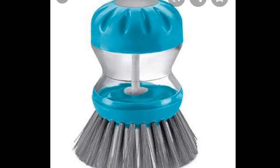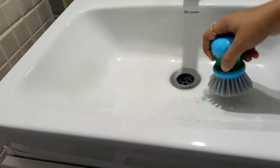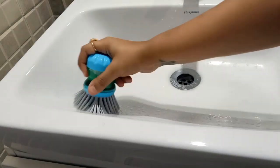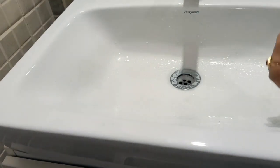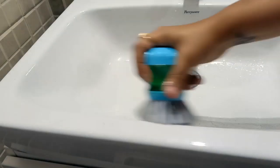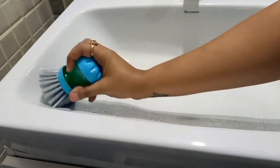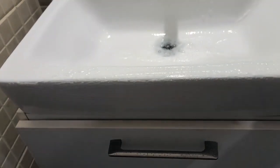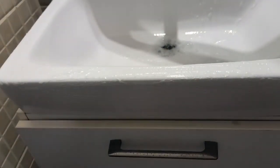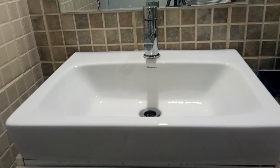Next is this cleaning tool which is called a dish cleaner. But I clean my sink with this brush. Trust me, it is so easy and effective to clean with. I have filled the upper section with dish wash liquid. It is very good to clean with because its bristles are very strong. And you can see how clean the sink is.